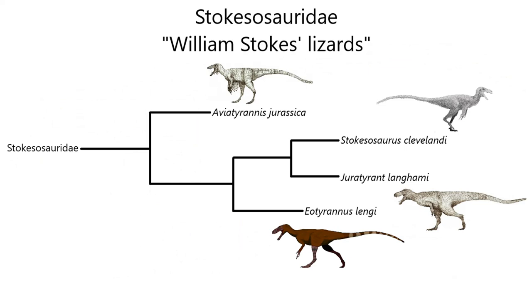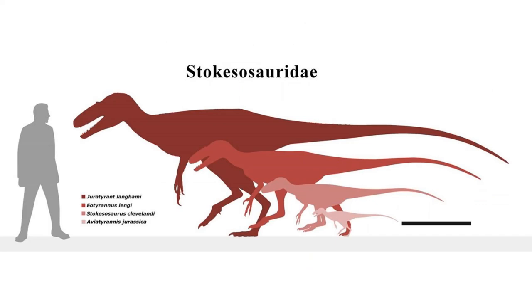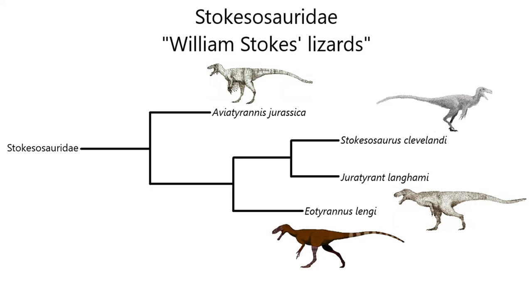The first family of Pantyrannosauria is Stokesosauridae, or Stokes' lizards, consisting of Tyrannosaurids mostly known from Europe, though one is known from North America. Although sharing many physical characteristics, Stokesosaurids are very diverse in size, with the smallest being the smallest of all known tyrannosaurids and the largest being among the largest basal tyrannosaurids, filling niches from small insect eaters to mid-sized carnivores to possibly apex predators. Stokesosauridae also has a very long range, from the Oxfordian of the Late Jurassic to the Barremian of the Early Cretaceous, about 155 to 125 million years ago.